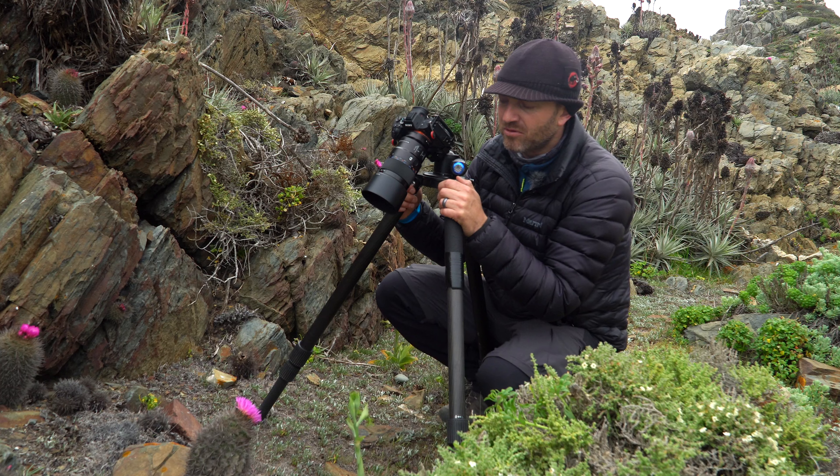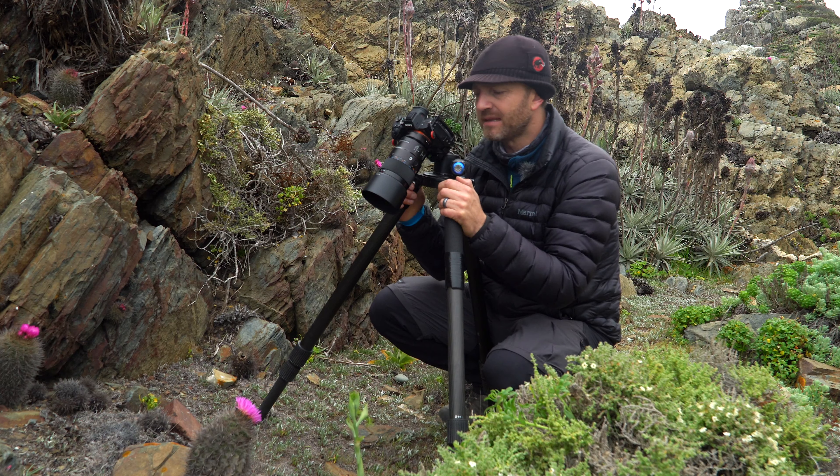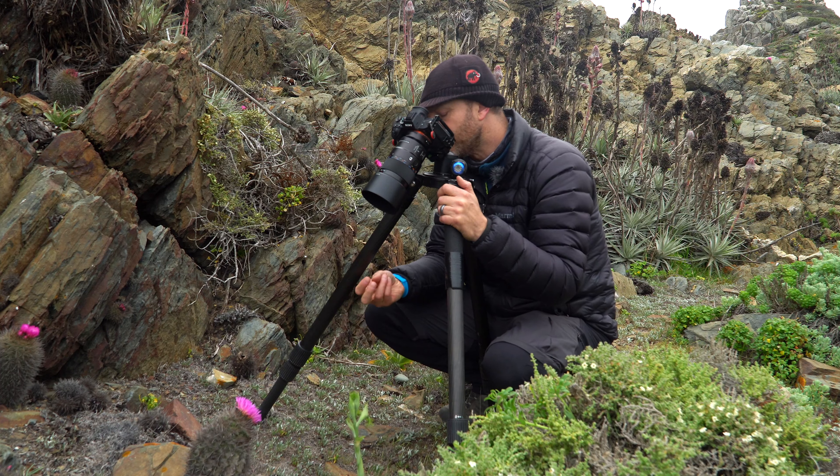Here, as my first image, I'm in front of a quisquito — a species endemic to this coastline. It's a cactus with colored flowers.